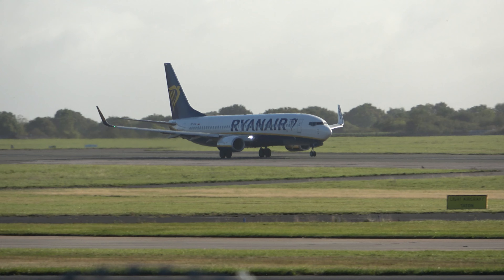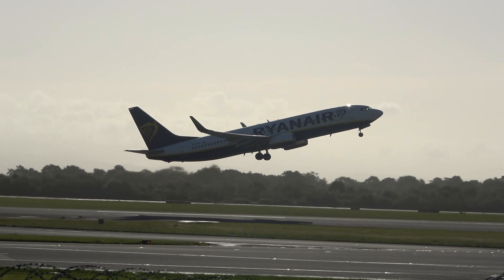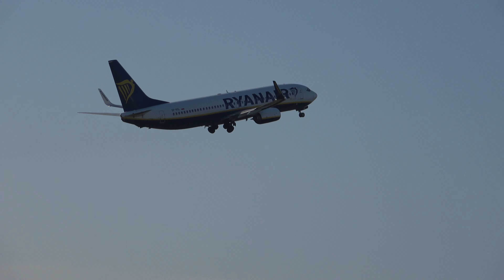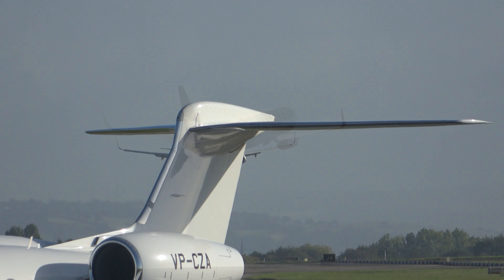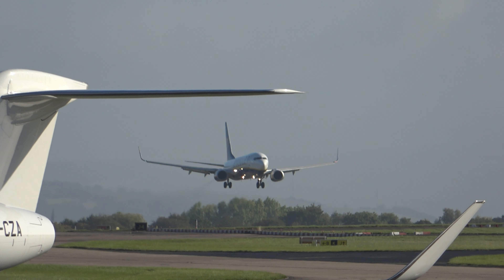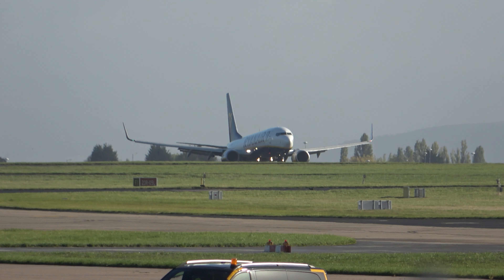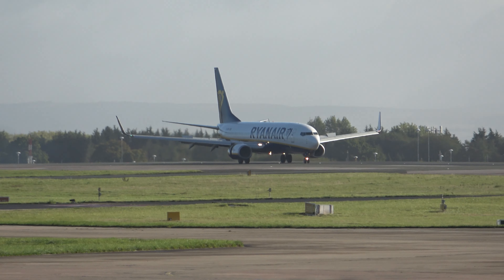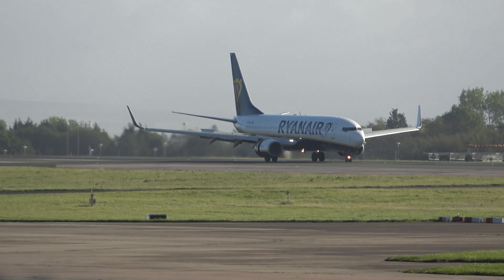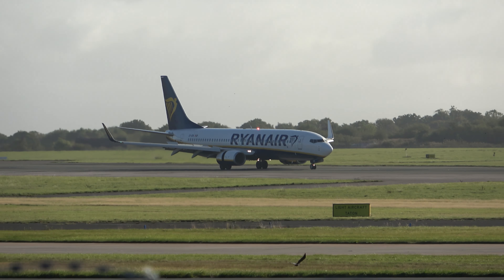Good old Ryanair again. Nice little bits of jelly out of the engine there. Very clear. Hook of smoke. Reverse thrusting. Spoilers. Brakes. Lights. Camera. Action.